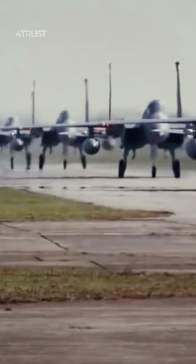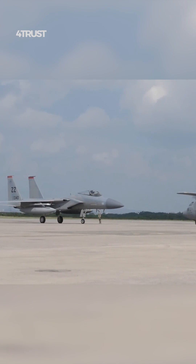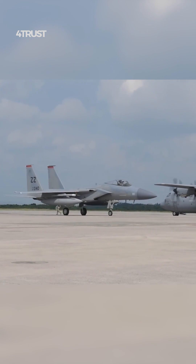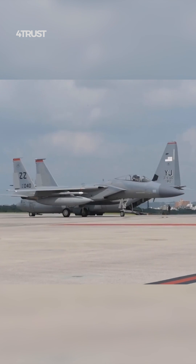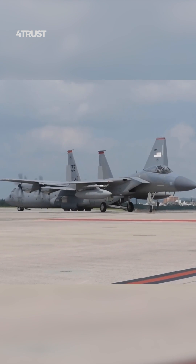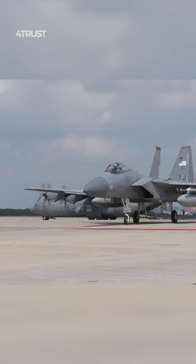The F-15EX Eagle II had been introduced by the United States Air Force as a modernized version of the venerable F-15 Eagle fighter jet. While I do not have access to real-time information, I can provide some insights into why the F-15EX was expected to be one of the heaviest armed fighter jets of its time, based on its design and capabilities up to that point.